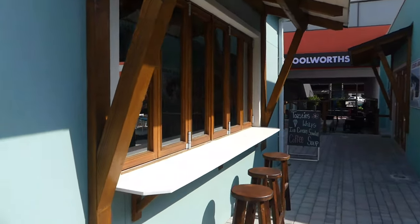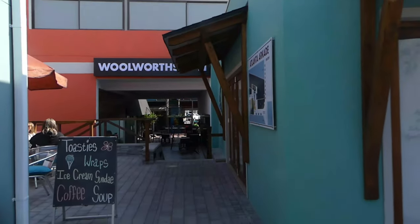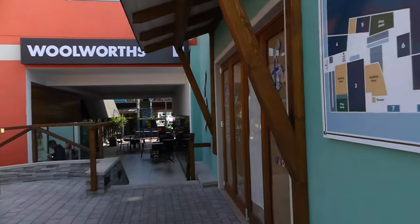There's a little gelato shop there. We'll go to Woolworths.